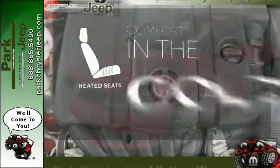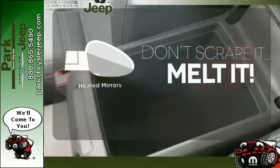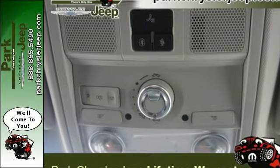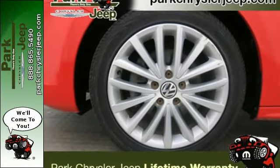The heated seats keep you comfortable no matter how cold it is. Leave the scraper in the car thanks to the heated mirrors. The leather seat trim offers style and durability. The ever-popular Jetta offers affordable luxury, elegant styling, and the always rock-solid Volkswagen reliability.